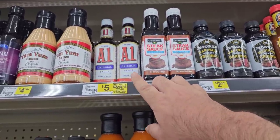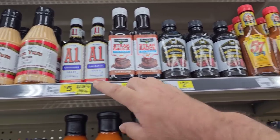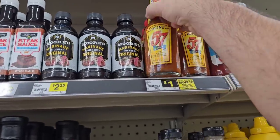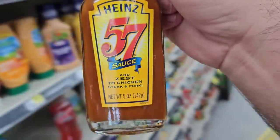Keep that in mind. The one at Dollar Tree is $1.25 but it's the thick and hearty, not the original. And look at this — Heinz 57 for $1. That's going in the cart.